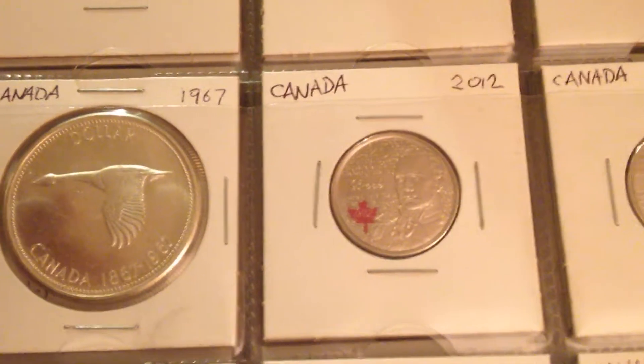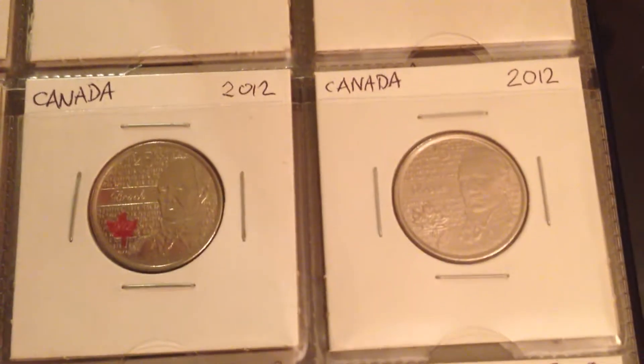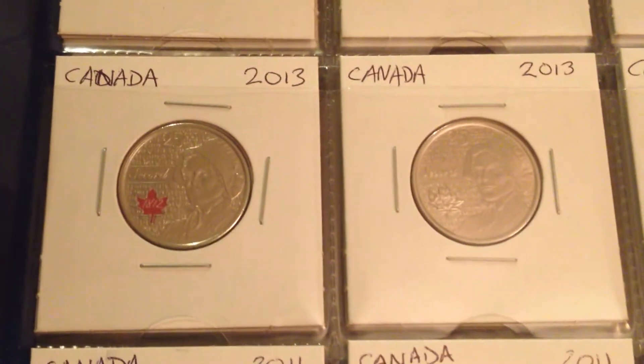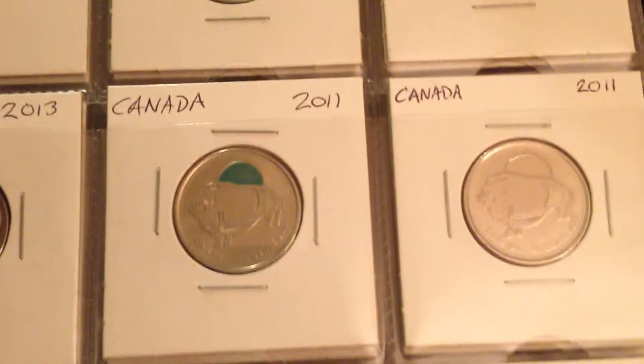Then we move on to the War of 1812. I got the colored and non-colored ones, and of course the ship, which we've seen earlier. And then after that we got the legendary Boreal Forest coins — colored and uncolored.